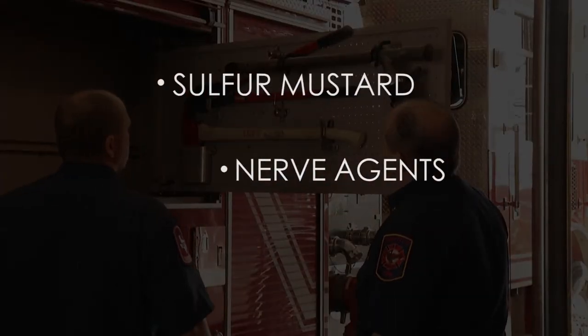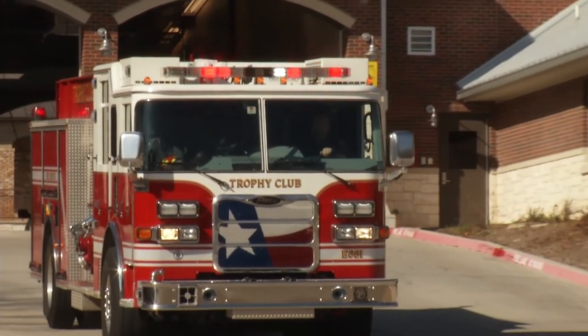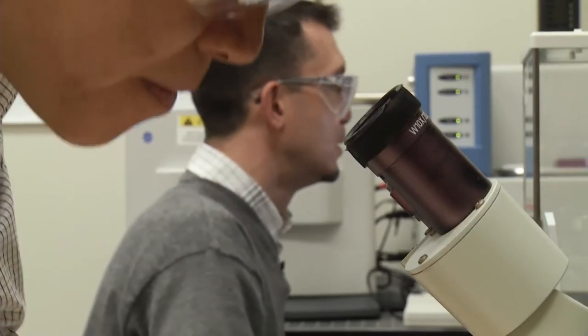The fabric is designed to protect against sulfur mustard, nerve agents, and anthrax. It's a discovery that could change the game for first responders. We make sure that they have the latest and greatest, and one day this could be it. I'm Josh Lebowitz reporting.